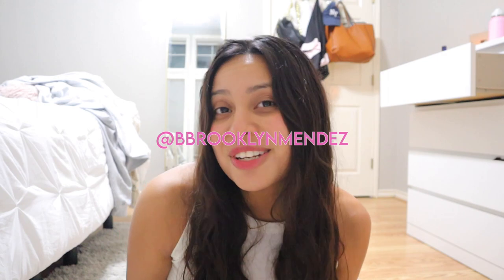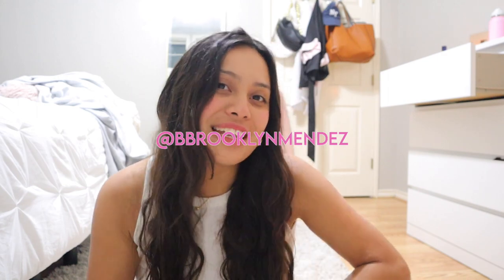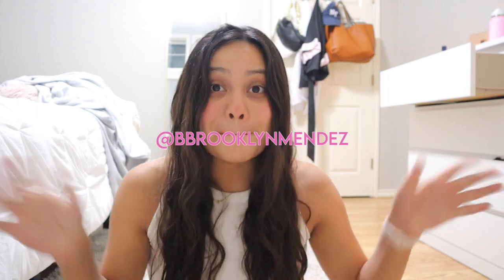I have a video coming out very very soon so make sure you turn on notifications and subscribe — it's a little bell. Comment down below how you use your Apple Watch if you have one, and comment if you want one and why. Be sure to follow me on Instagram at brooklynmendez — double B — and I'll see you guys very soon in the next video. Bye!